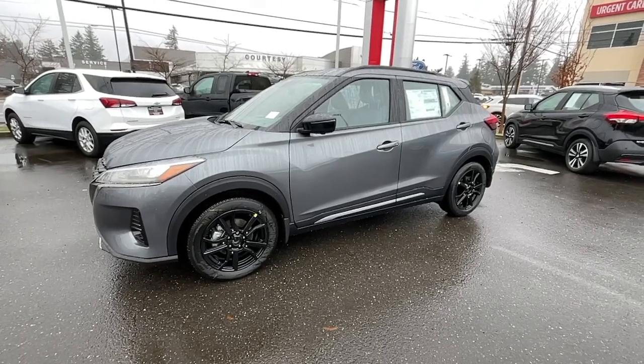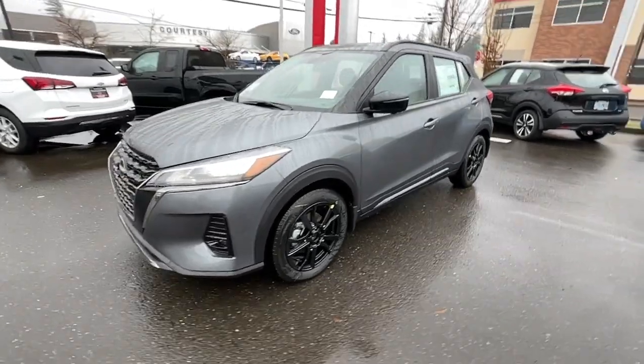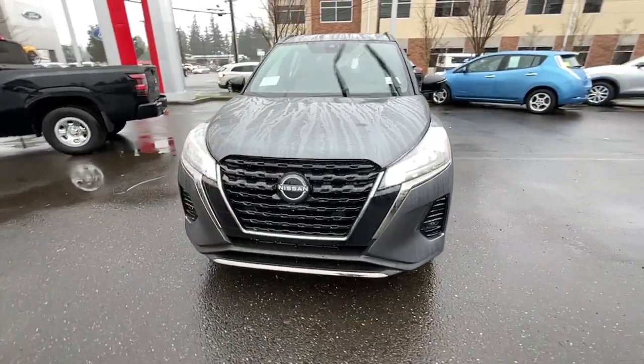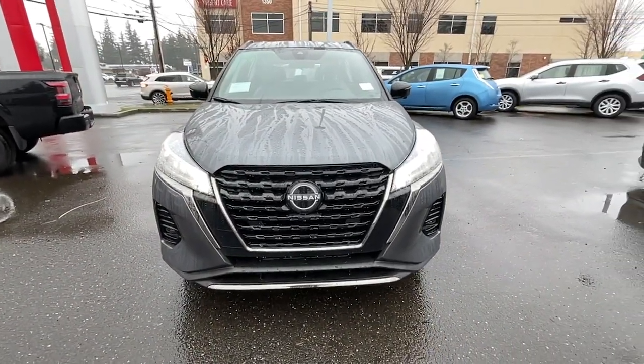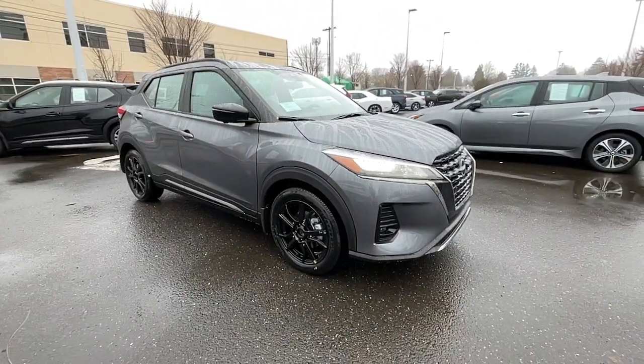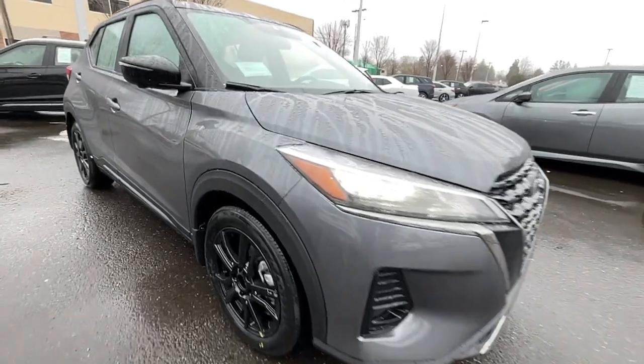Get a feel for the 2023 Nissan Kicks. This spacious Kicks delivers crossover versatility with a trendy twist. You're sure to appreciate its impressive fuel efficiency, standard driver assist safety features, and comfortable cabin. And you'll love the fun factor.